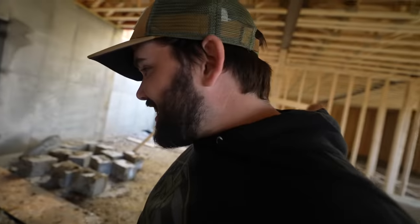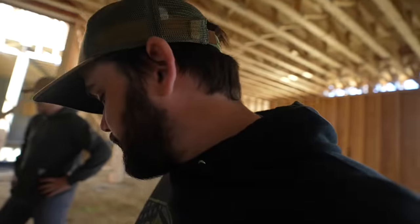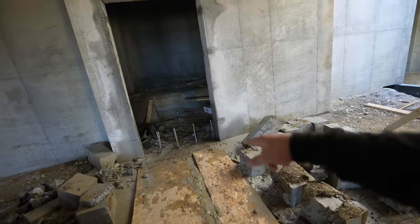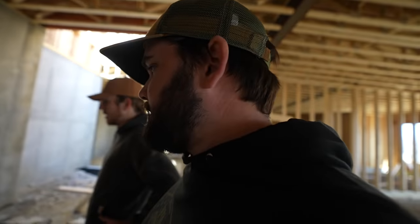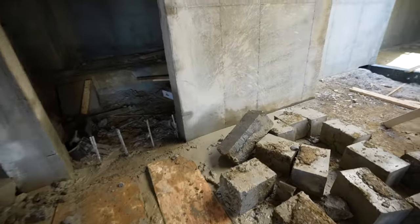Look at all the structure — the rebar was already in the blocks. We've got to cut that rebar. You guys already saw the inside, but look at the blocks now. We're going to come back with the skid loader and get all the dirt filled in.